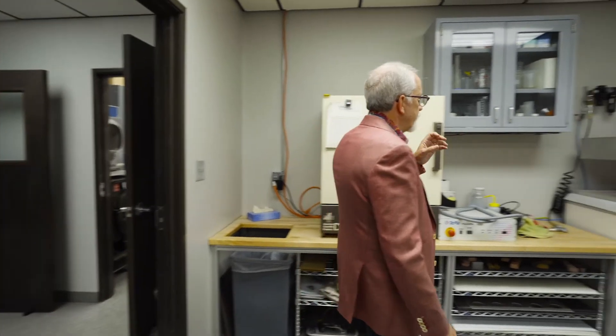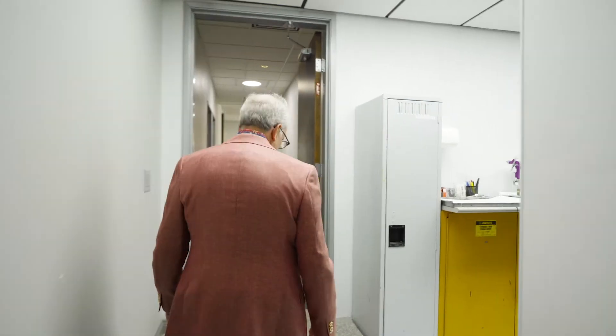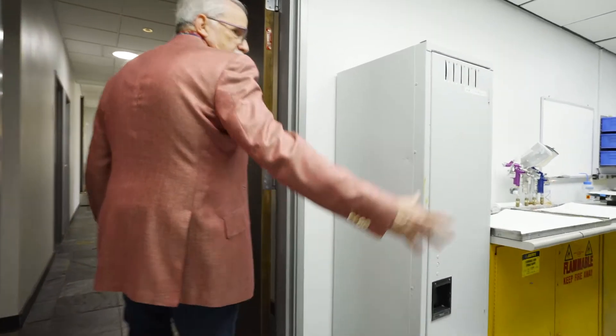This is another one of our tools — a vacuum former, a home-built one by the way. And here we have our paint booth.